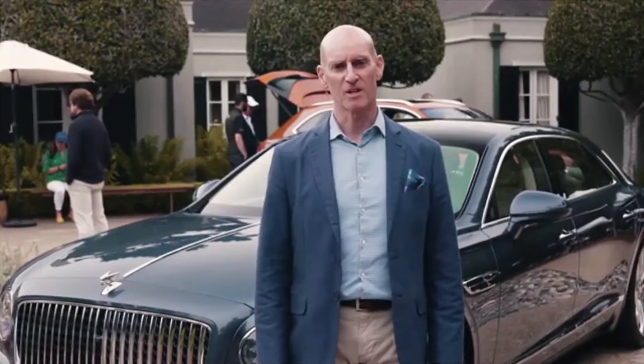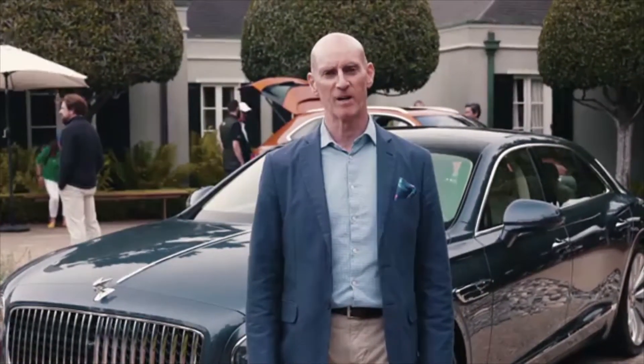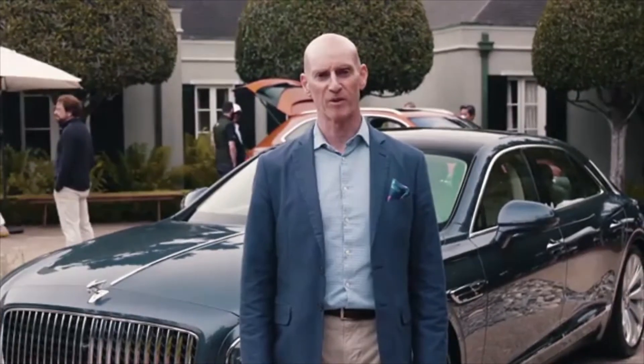Hi, my name is Hans Holtz-Gartner. I'm Senior Product Manager for the new Flying Spur. I'm very excited to give you a quick preview.